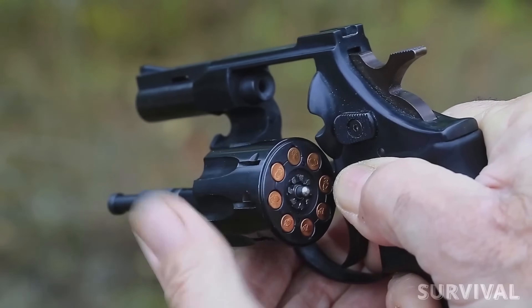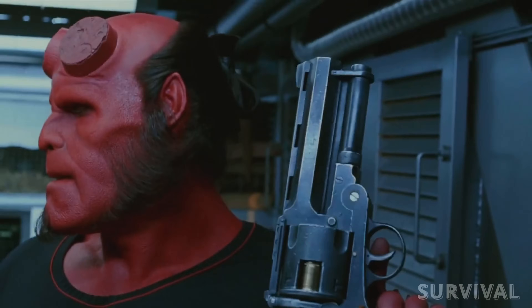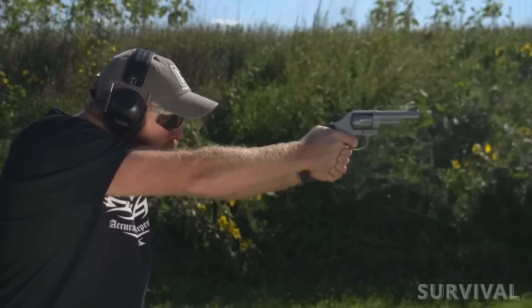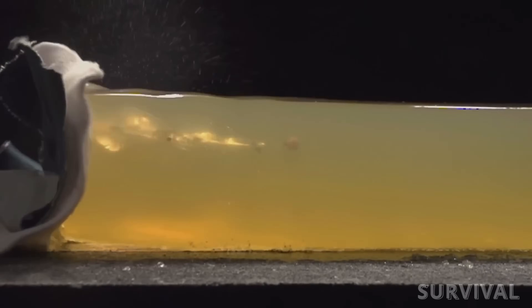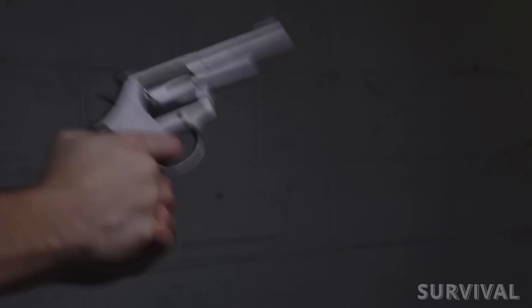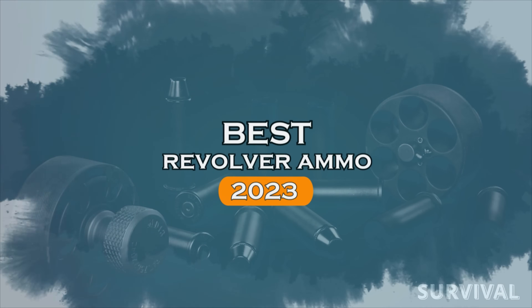In today's video, we'll be diving into the world of revolver cartridges and exploring the best options for home defense. We'll be discussing factors such as stopping power, accuracy, penetration, and more to help you make an informed decision. Let's jump right in and explore the top picks for the best revolver cartridges for home defense.